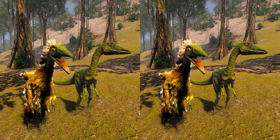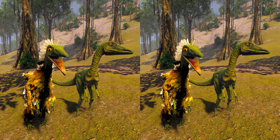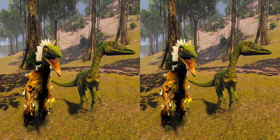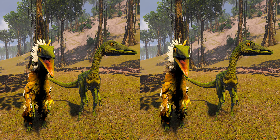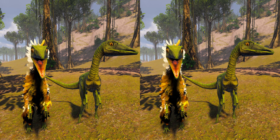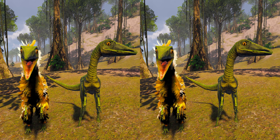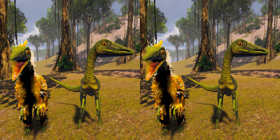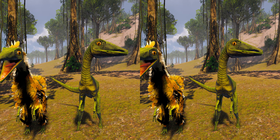Some relatives of Compsognathus, namely Sinosauropteryx and Sinocaliopteryx, have been preserved with the remains of simple feathers covering the body like fur, prompting some scientists to suggest that Compsognathus might have been feathered in a similar way. Consequently, many depictions of Compsognathus show them with coverings of downy proto-feathers. However, no feathers or feather-like covering have been preserved with Compsognathus fossils, in contrast to Archaeopteryx, which are found in the same sediments.